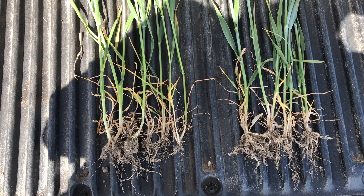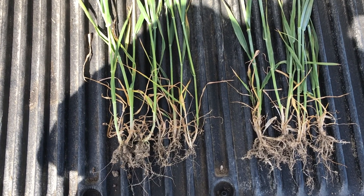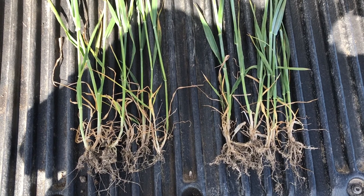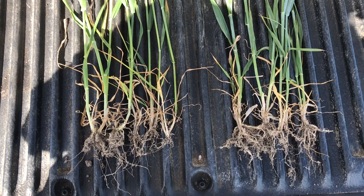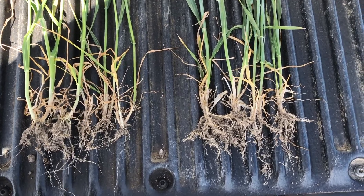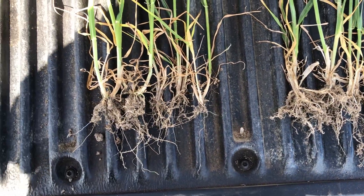Here we have two sets of plants. On the left hand side, plants from the treated fungicide plot that has not received any biostimulant, and on the right hand side, plants from the treated fungicide plot that has received a biostimulant. Overall in terms of root length the roots are relatively similar, however where the biostimulant has been applied you can see the increase in root density and root hairs compared to the untreated plot on the left hand side.